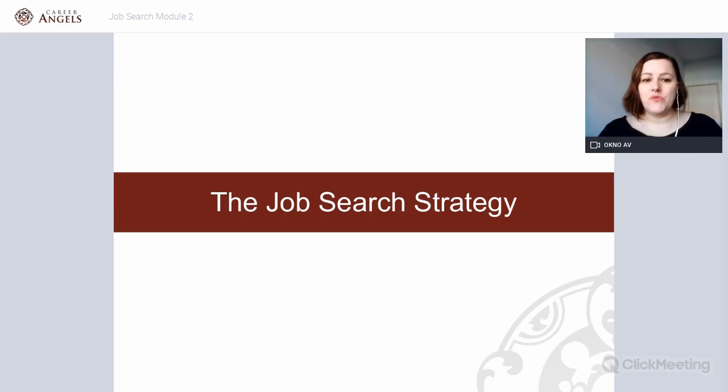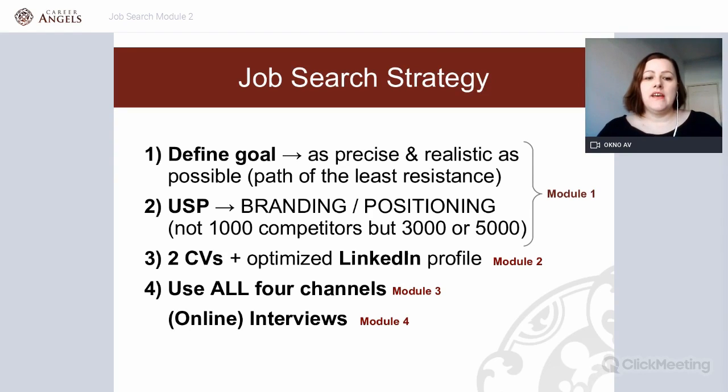That takes us to what you do now, especially if you have to look for a job. The job search strategy goes across four steps: first, define what you're looking for; second, look at your unique selling proposition — how you brand and position yourself on the job market, which we discussed in module one. Today we look at how to prepare the two different types of CVs and how to optimize your LinkedIn profile. The fourth step is using all four job search channels, which we'll discuss next week, and online interviews in module four.